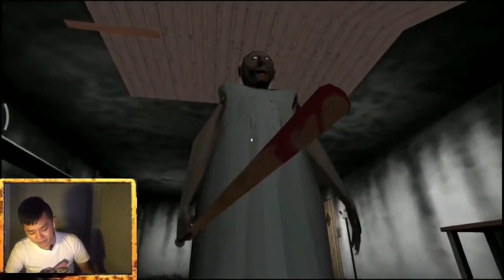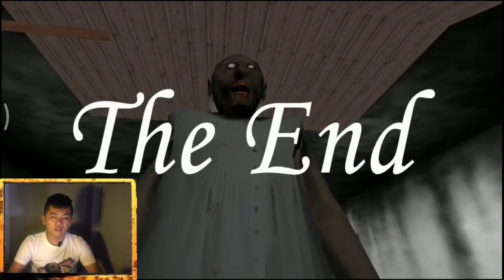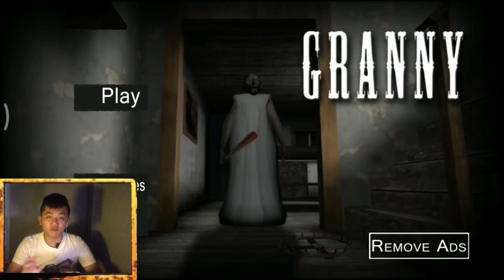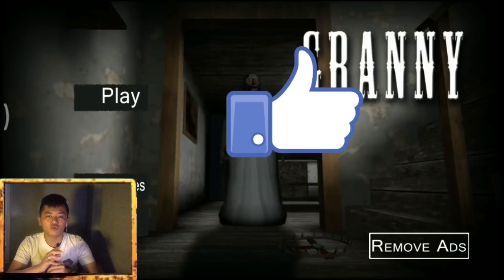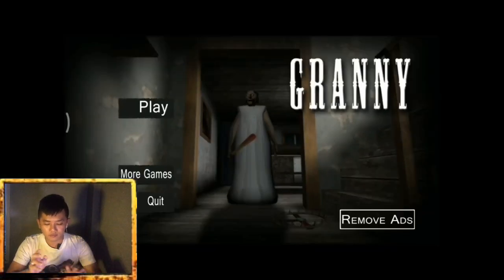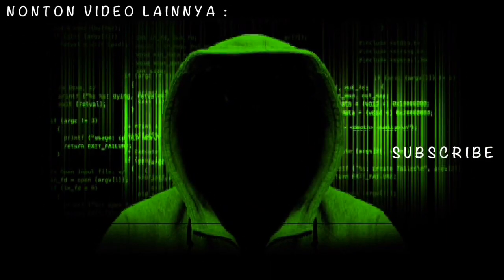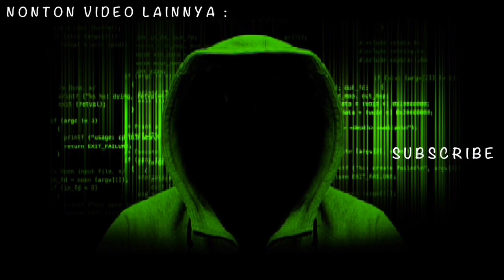Jadi sangat gampang sekali ya kan, jadi begitulah ya kan, endingnya begini. Nah jadi versi baru nih, seru, lebih seru daripada versi sebelumnya. Oke jadi sampai disini aja, jangan lupa like dan subscribe seperti biasa video saya nih, dan dukung saya selalu agar bisa sampai target. Terima kasih sebanyak-banyaknya. Jangan lupa tekan tombol loncengnya juga ya untuk dapat notifikasi selanjutnya dari saya, video terupdate terbarunya yang pastinya ya. Oke bye-bye, sampai jumpa.